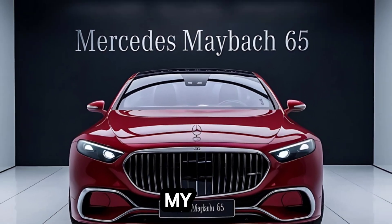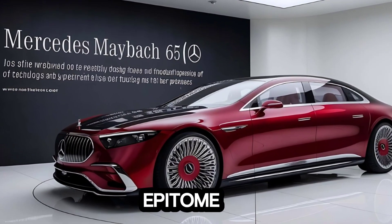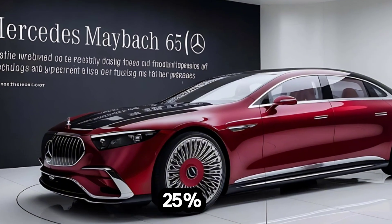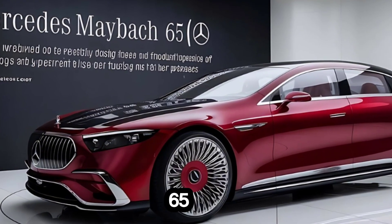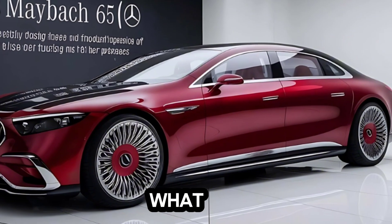Hey everyone, welcome back to my channel Auto Garage. Today we're diving deep into the epitome of luxury and performance — the 2025 Mercedes Maybach 65. This is not just a car, it's a statement.